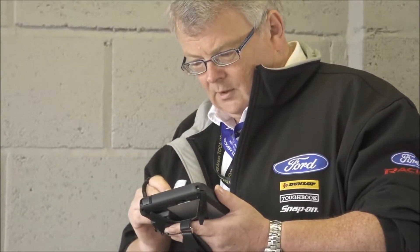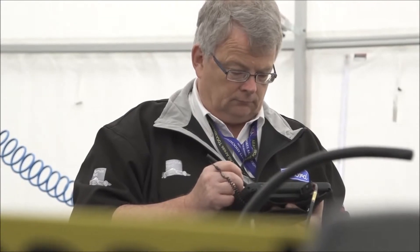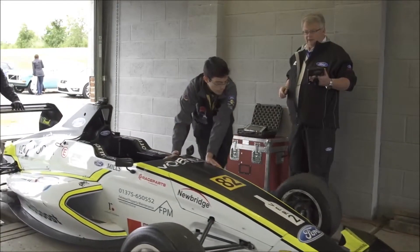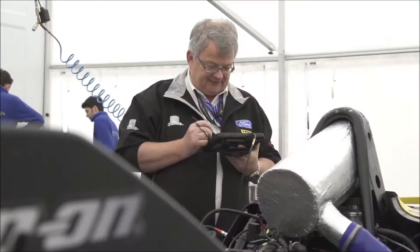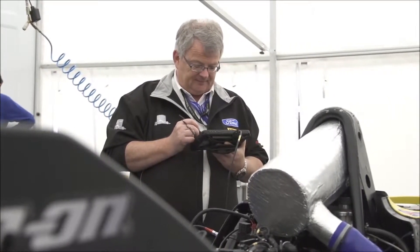Working hard to ensure the racing season runs smoothly and fairly is Nigel Jones, the Motorsport Association Technical Delegate for Formula Ford, who's in charge of scrutineering and technical eligibility at the races. His essential tool for the job is the Panasonic Toughpad FZ-M1 Tablet, which makes his role as the official rule-keeper of technical specifications much easier.